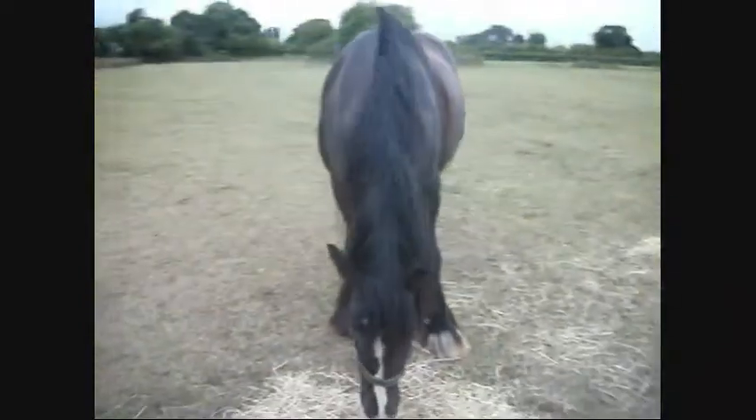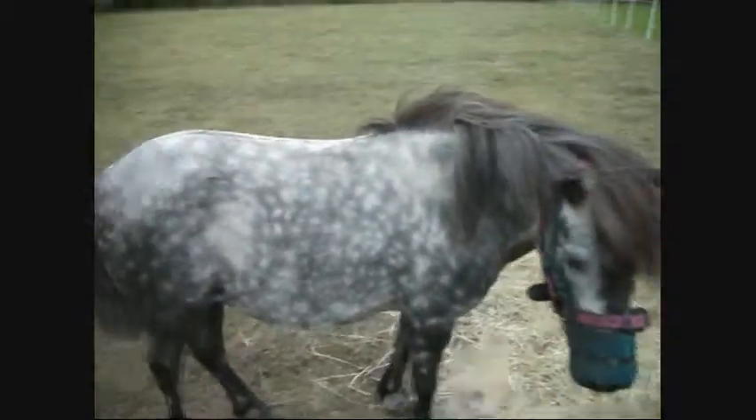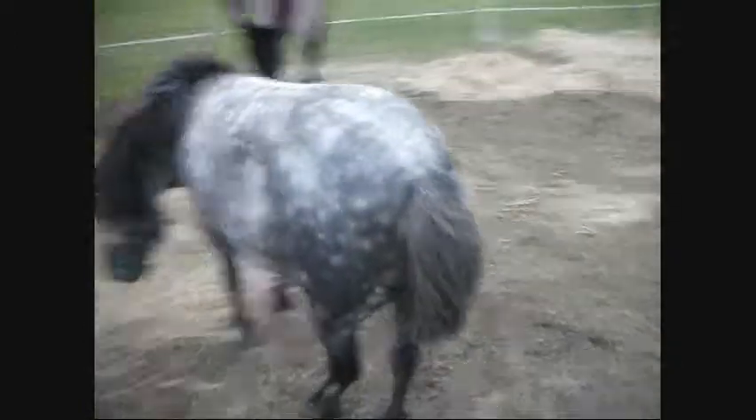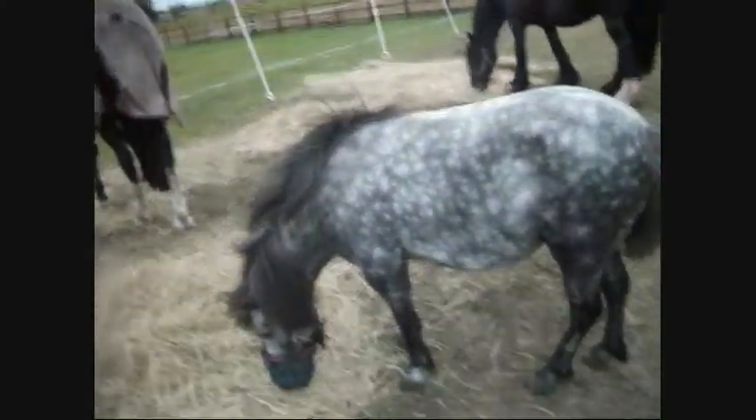Tilly's like half thoroughbred, quarter cob, quarter Irish draught. And then Maisie's a cob — she's eight years old and 14'3. She doesn't look that fat but she really is fat in person — she's just a big food monster. And this little one is Holly. Holly's about 9'3 hands, maybe, and about five years old. She's obviously a Shetland pony and I wouldn't know what colour you'd call her. She's like dapple grey but she was black when she was born. We've had her since she was eight months old. She's really cute.